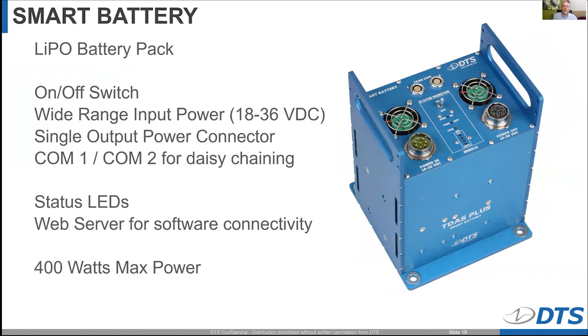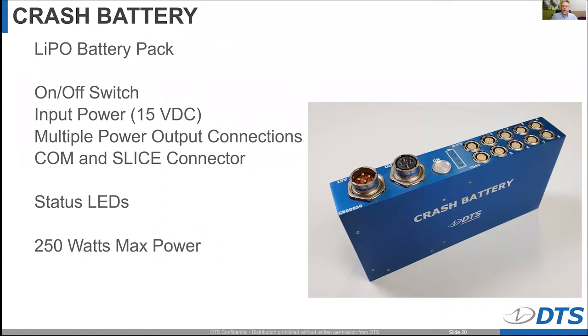This device had a web server built in for software connectivity, letting you monitor battery status, with a maximum of 220 watts power output. There was also a larger Smart Battery version with two COM ports for daisy chaining, a very wide input range, and an even larger Amphenol connector for greater current capability, plus similar status LEDs and a built-in web server. The Crash Battery was a much smaller device, still based on lithium polymer technology, with an on/off switch, a tighter voltage input range, COM and Slice connections, status LEDs, and a maximum of 250 watts.